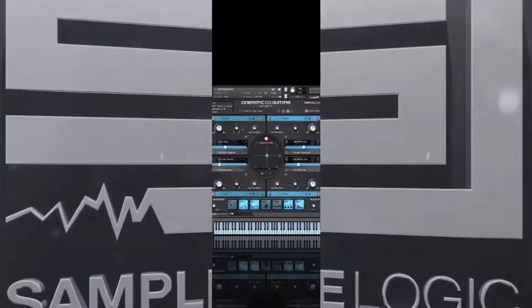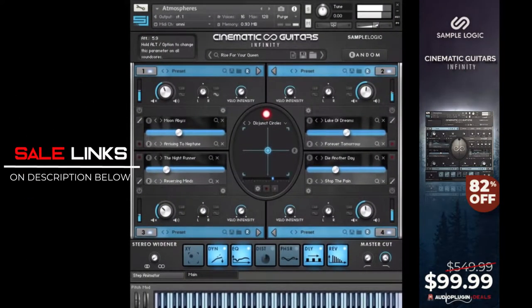And of course, Sample Logic Cinematic Guitars Infinity is on a limited sale. Audio Plugin Deals will only be selling 300 units of these for only $99.99, giving you an 82% off from its original price. So grab it while it's still there. Links in the description below.